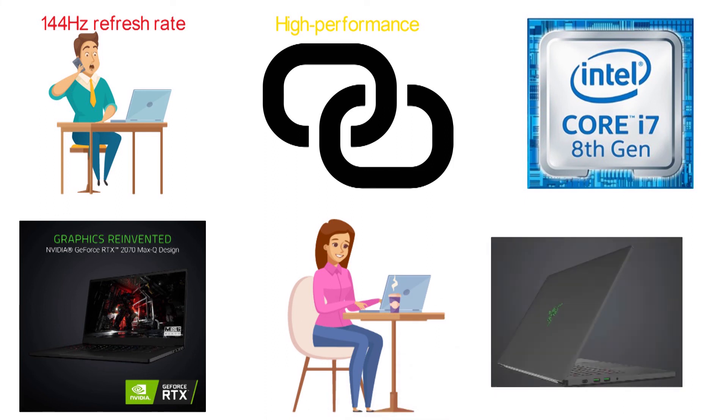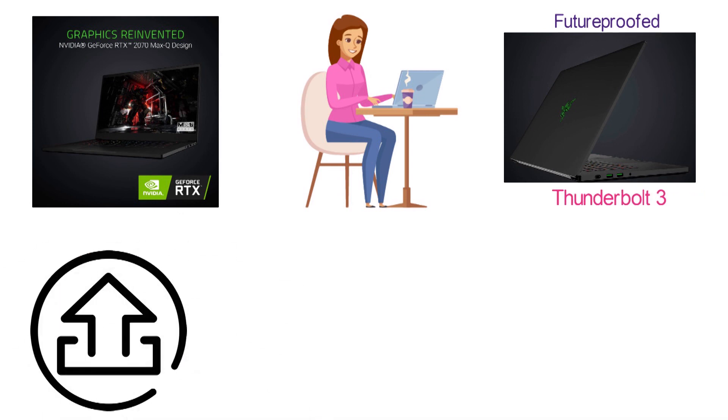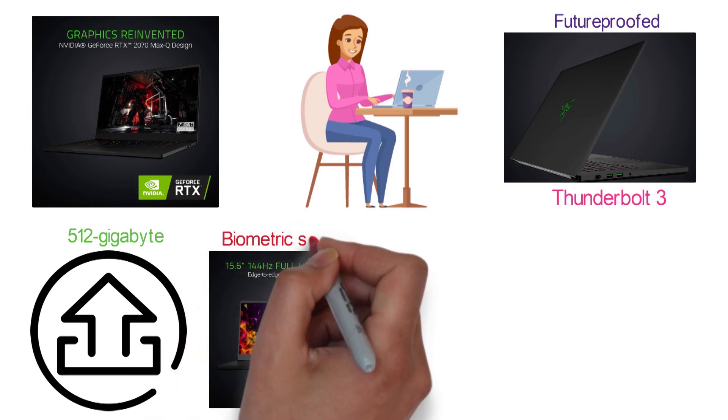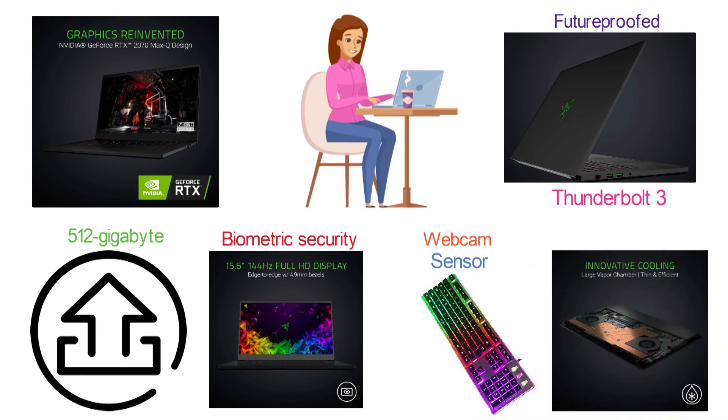Razer, as usual, has made sure this design is future-proofed, with Thunderbolt 3 connectivity and the ability to upgrade the 512GB solid-state drive. The Blade 15 also comes with biometric security through the webcam and sensor, as well as the ability to customize the RGB lighting on the keys. This offering from Razer is going to be a solid choice for an OLED laptop.